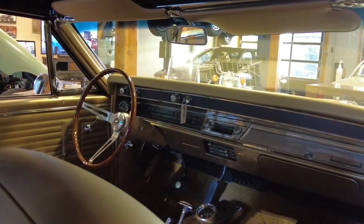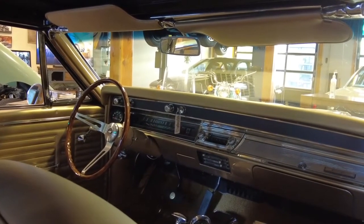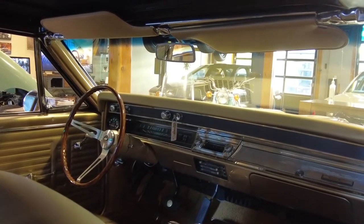Welcome to AutoCards. My name is Dimitri and today we're going to check out a 1967 Chevy Chevelle.